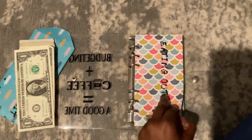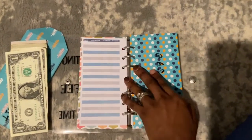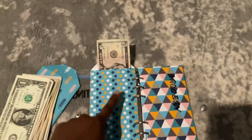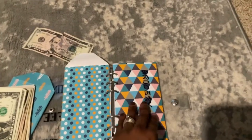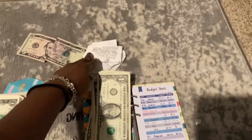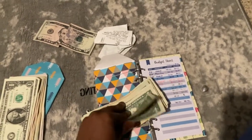My eating out envelope did not have anything left over. My gas actually had something — gas had five dollars left, and we're going to take that out and put it to the side for grocery. For grocery we had some receipts but we also had some cash left over, so we did really good this week.